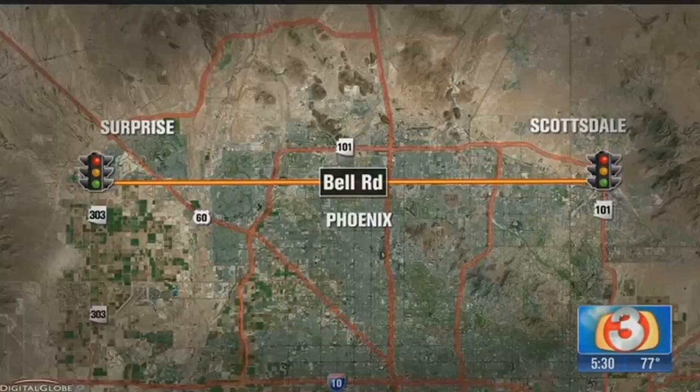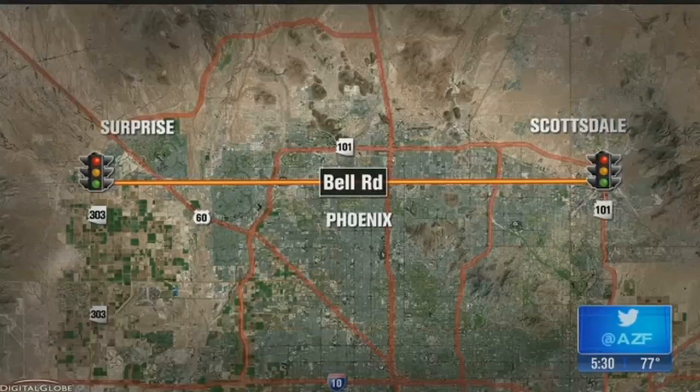If you've driven Bell Road on either side of the valley, you know it can be slow. There's often a lot of gridlock there, and there could soon be some relief on the way. There's going to be a new set of sensors and cameras going up to track the traffic from the Loop 303 out in Surprise all the way to the Loop 101 in Scottsdale, hopefully speeding things up by giving you more green lights.